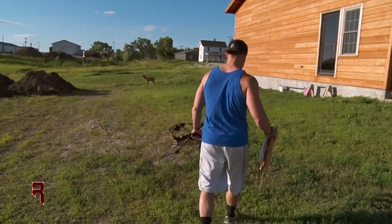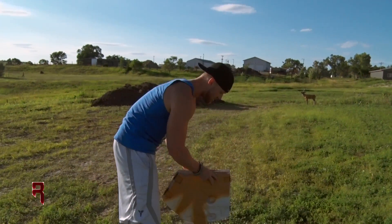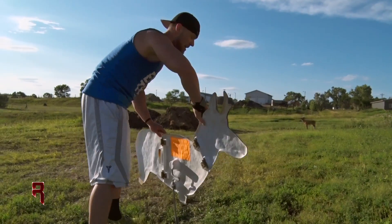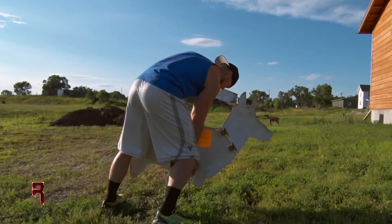I got my trusty decoy and I'm just setting it up here at about 25 yards. Now that's my warm-up range. So as I'm shooting this summer, I'm going to build up to 65, 70 yards. That's my long range shooting there with my bow.